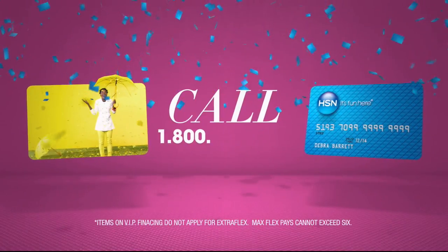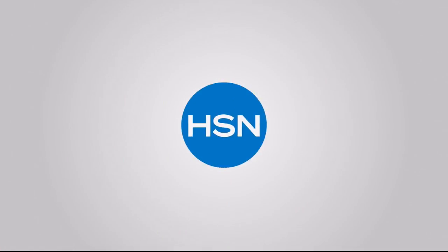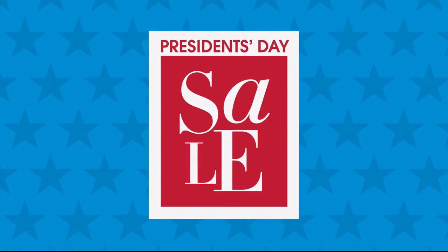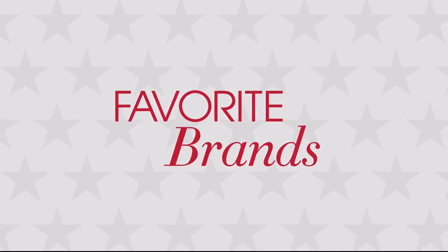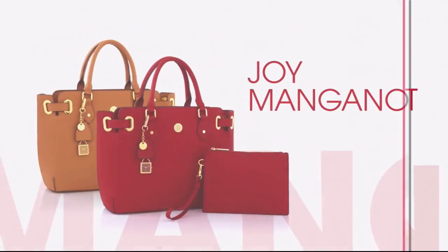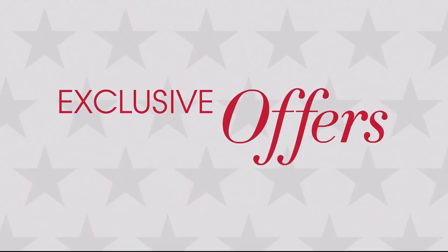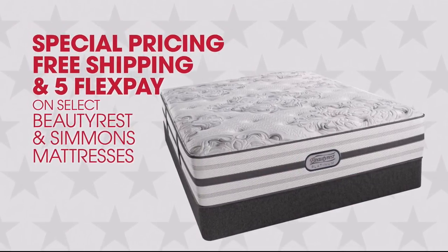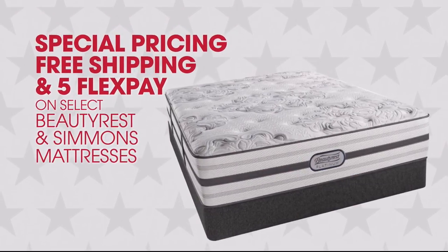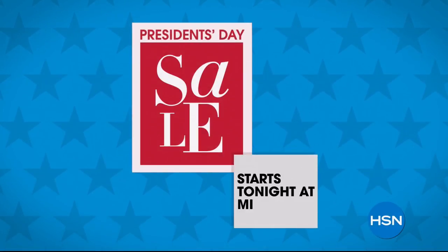Call 1-800-695-1418 or search HSN card at HSN.com. It's HSN's President's Day Sale and you won't want to miss it. Get great deals all weekend long on your favorite brands like Cuisinart, Joy Mangano, Korra's, and Origami. Plus these exclusive offers: four or more Flex Pay on everything, special pricing, free shipping, and five Flex Pay on select Beautyrest and Simmons mattresses. HSN's President's Day Sale, tonight at midnight.